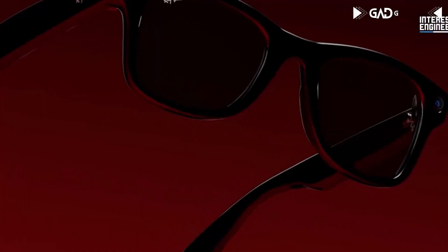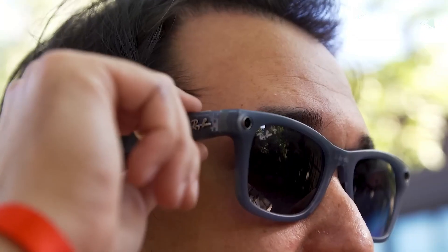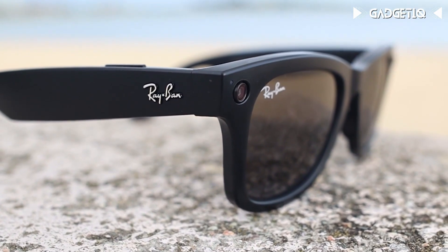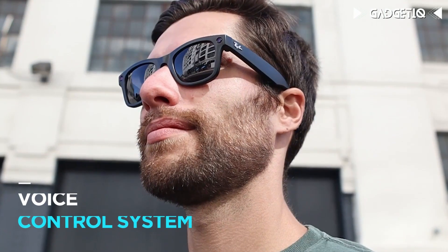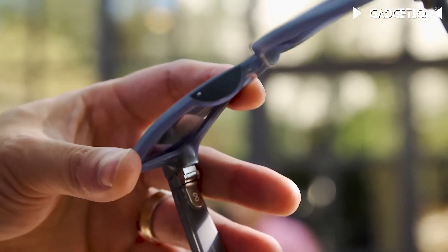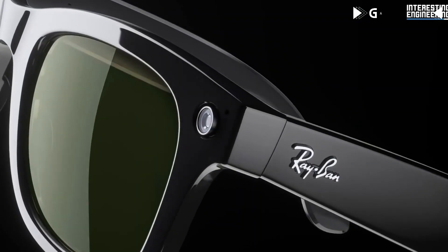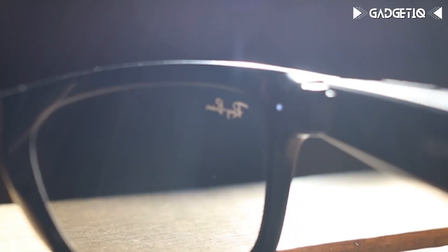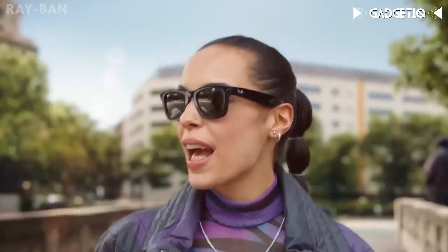Introducing the Ray-Ban Meta Wayfarer Smart Glasses — a perfect blend of iconic style and cutting-edge technology. With high-performance lenses, you'll enjoy advanced clarity and eye protection, and they can be customized with your prescription. These glasses come with a powerful 12MP camera and a voice-controlled system, making it easy to capture memories and stay connected, all while streaming your world to social media. The extended battery life and MetaView app offer easy management, customization, and 32GB of storage. Your privacy is important, so you can control what you share.